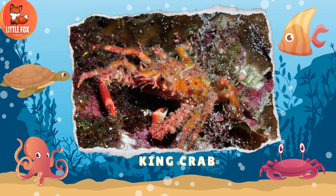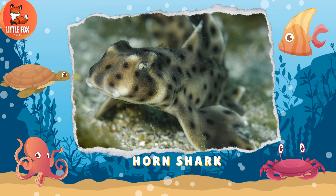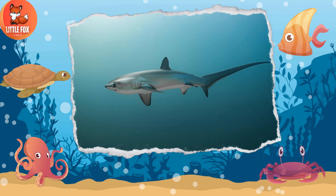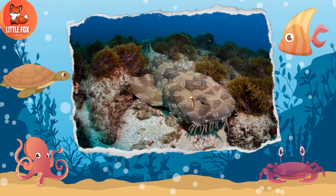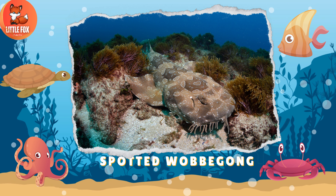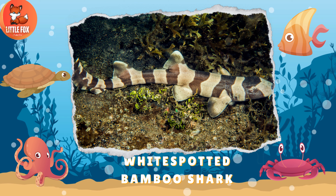Number 149: King Crab. Number 150: Horn Shark. Number 151: Thresher Shark. Number 152: Spotted Wobbegong. Number 153: White Spotted Bamboo Shark.